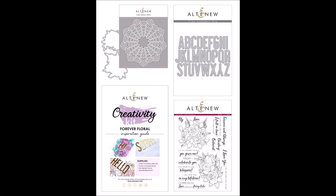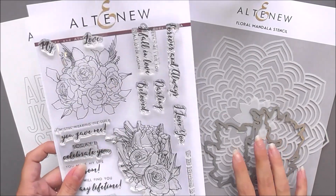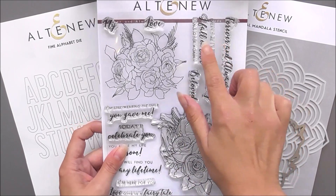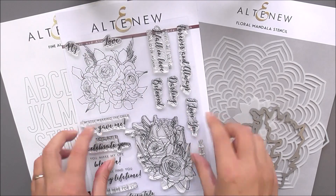This is the Forever Floral Creativity Kit from Altenew. This is a specially curated collection of products created to inspire your creativity. Create beautiful handmade projects that are forever floral using the gorgeous products included in this amazing kit.